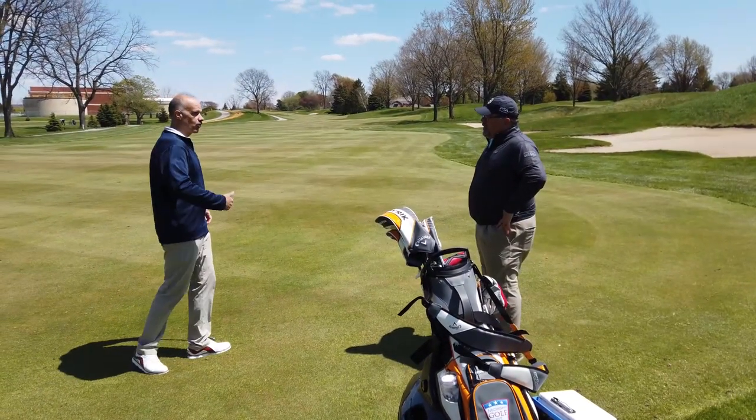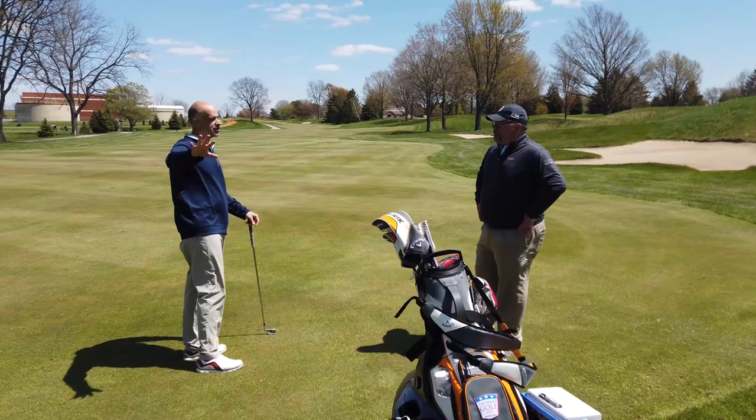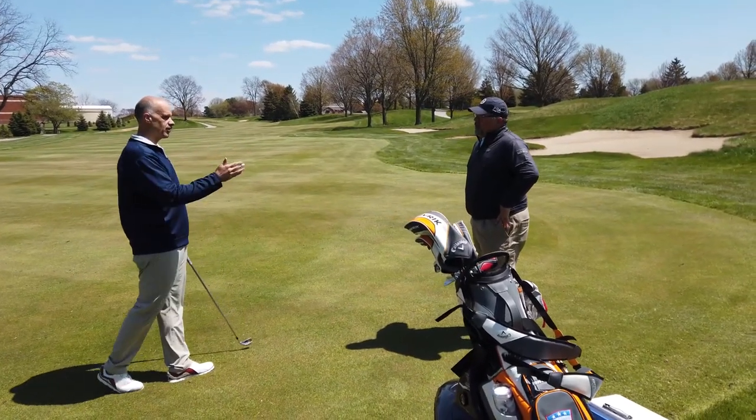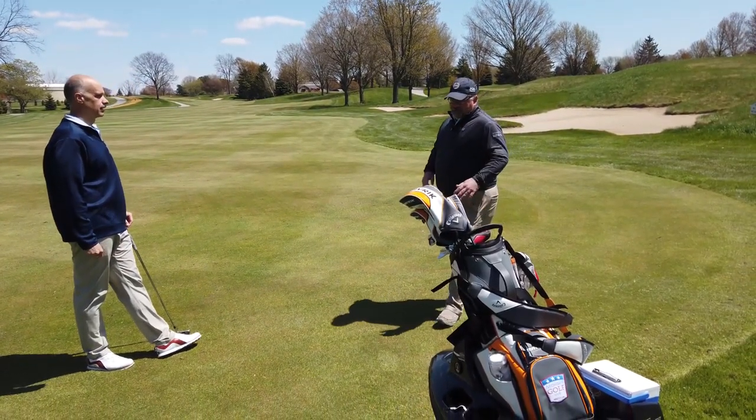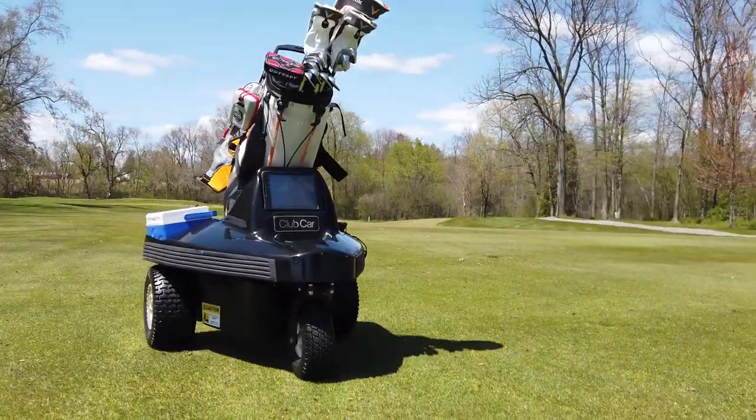When I get to the edge of the green, I'm going to want to put it in standby and take it across the green. How about bridges and some of those areas that are a little bit more narrow? I've used the Tempo Walk several times on bridges and courses of that nature, and it does fine.